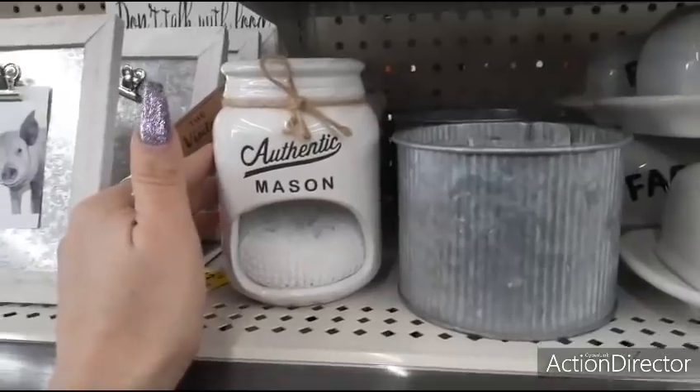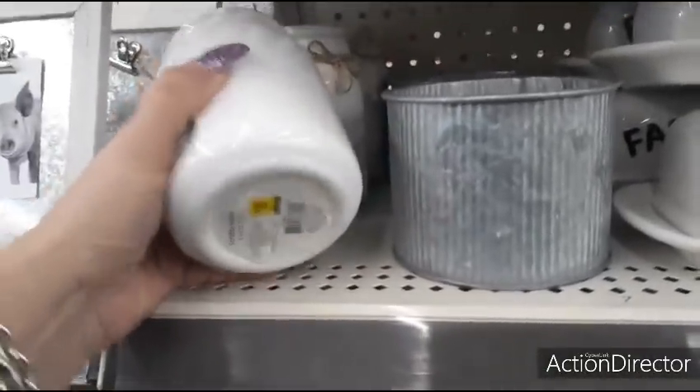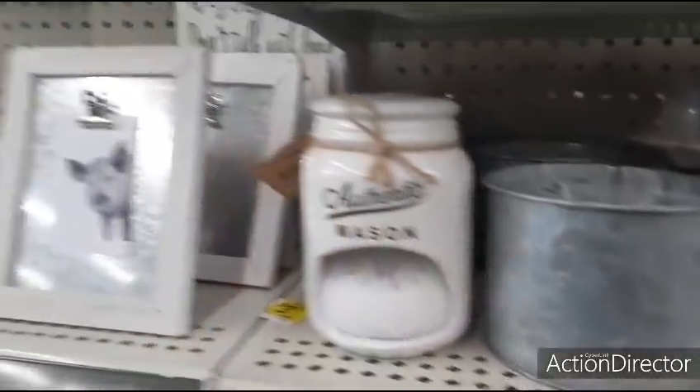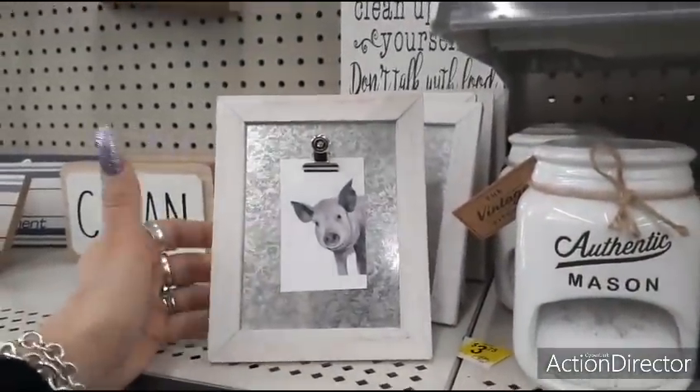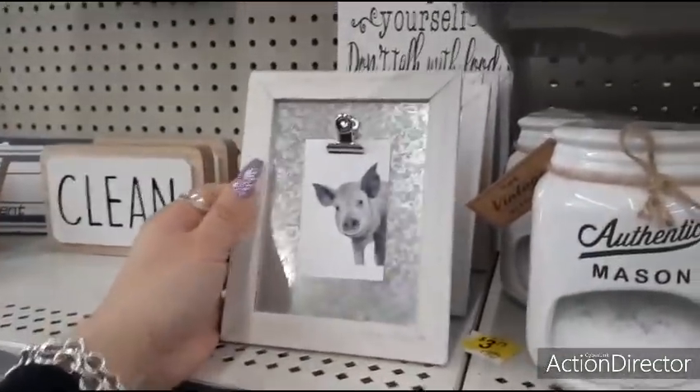I really like this authentic mason jar with a little sponge for $3.00 — this whole gift could be $3.00 if you wanted it. Also the little picture frame with the galvanized — we've seen these at Dollar Tree — this is $2.00, slightly bigger.